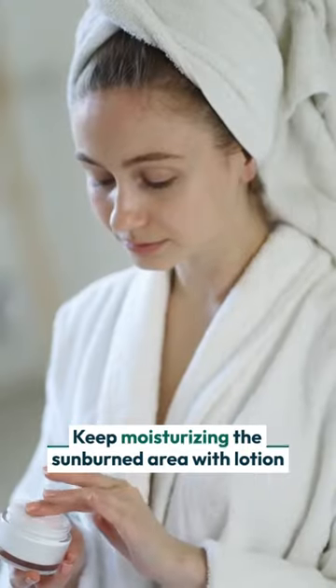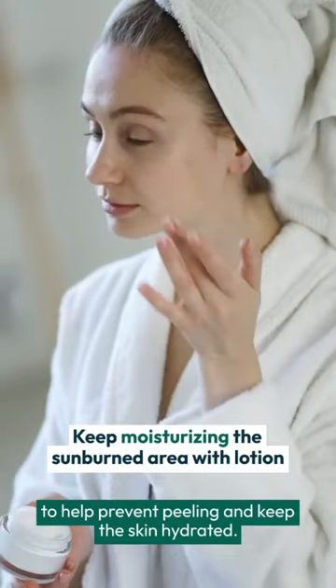Keep moisturizing the sunburned area with lotion to help prevent peeling and keep the skin hydrated.